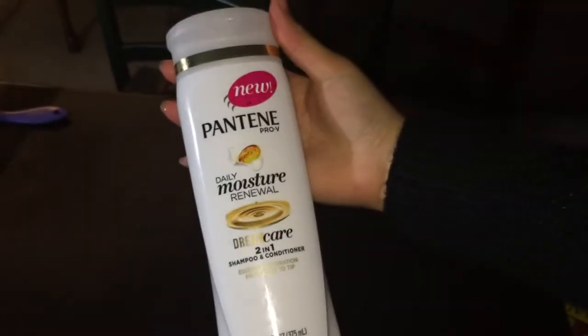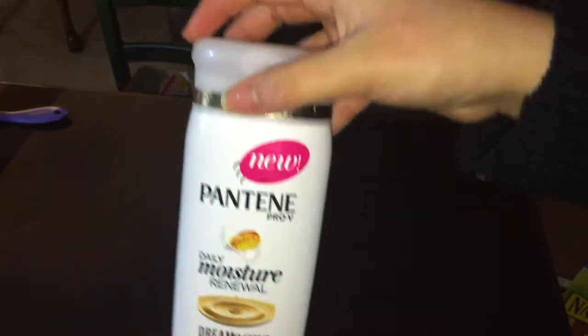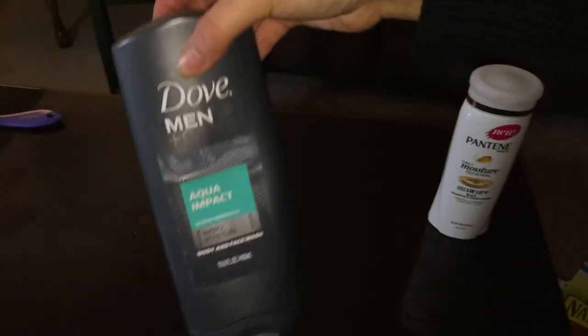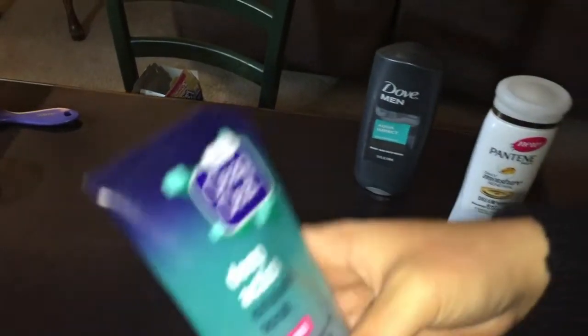I used to be a Pantene person. I know a lot of people don't like it - it's just not the best shampoo - but I used to love this stuff. Not anymore though; it just doesn't work for me anymore. My mom still likes it. And my dad really likes this one - he says it's a really good one - and it's almost down.